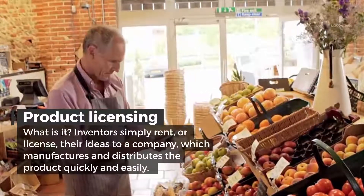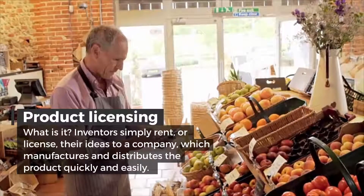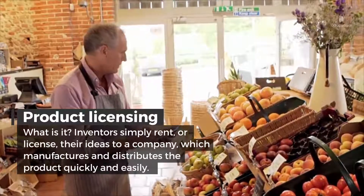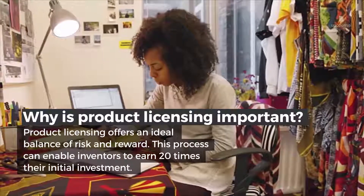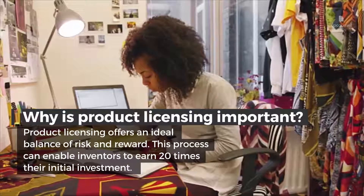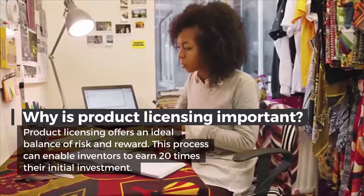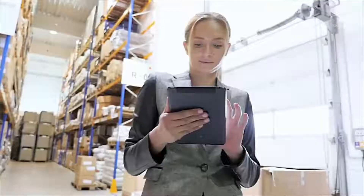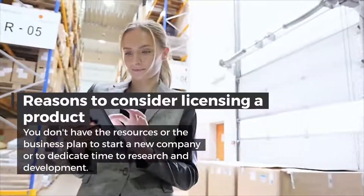Inventors simply rent or license their ideas to a company, which manufactures and distributes the products quickly and easily. Why is product licensing important? Product licensing offers an ideal balance of risk and reward. This process can enable inventors to earn 20 times their initial investment.